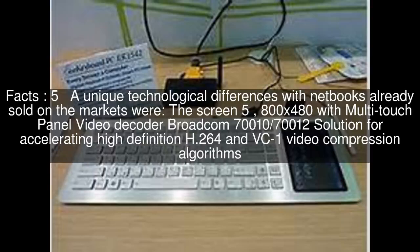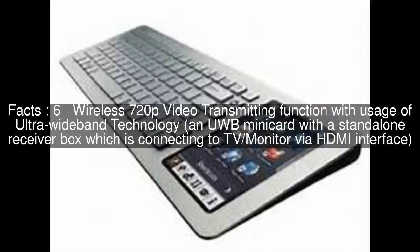A 5800x480 screen with a multi-touch panel, a Broadcom 70010–70012 video decoder solution for accelerating high-definition H.264 and VC-1 video compression algorithms, and a wireless 720p video transmitting function using ultra-wideband technology — a UWB mini-card with a standalone receiver box connecting to a TV or monitor via HDMI interface.